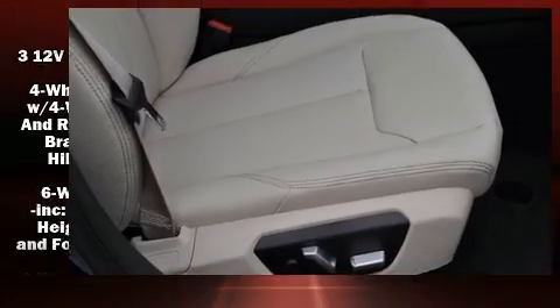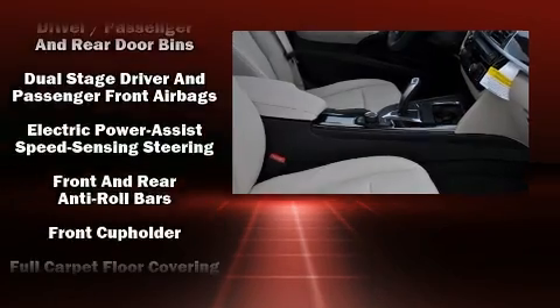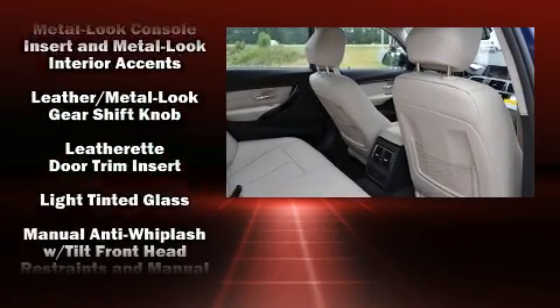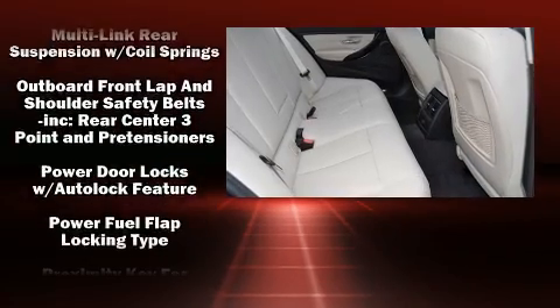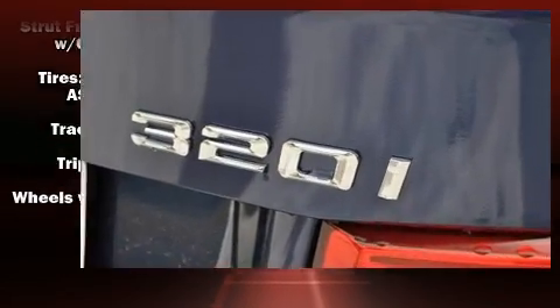Passengers are protected by various safety and security features including dual front impact airbags with occupant sensing airbag, head curtain airbags, traction control, brake assist, anti-whiplash front head restraints, a security system, an emergency communication system, and four-wheel disc brakes with ABS. This car was designed with safety in mind, allowing you to drive with even greater assurance.